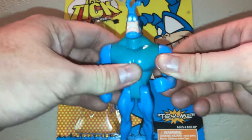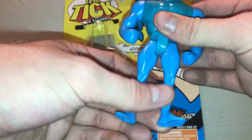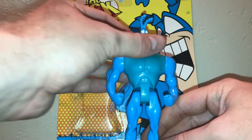As you can see, his articulation is nothing special — very simple. Just like I like them. That's part of the reason I like 90s figures in general. Just not too crazy of articulation; I like them kind of simple like this.